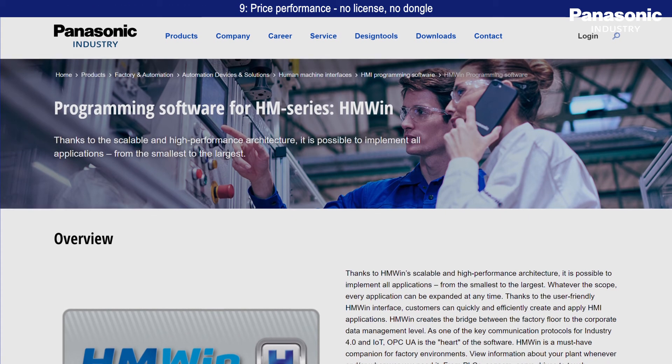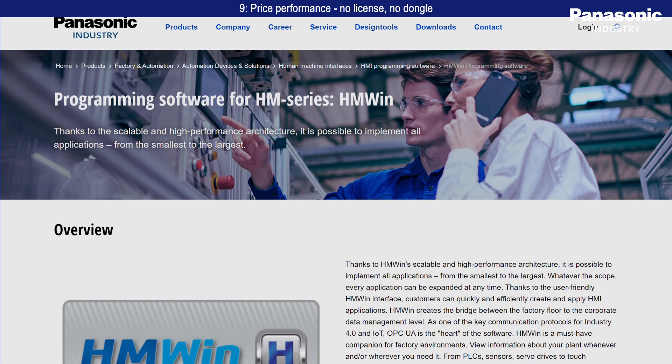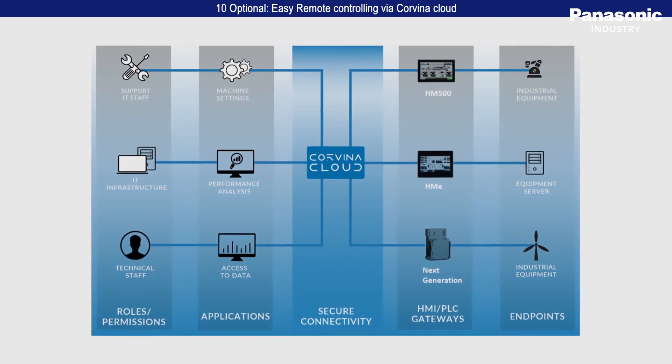HMWIN X Ascender Studio is free of charge for download on the Panasonic Industry website. Optionally, there is a possibility of cloud-based access.